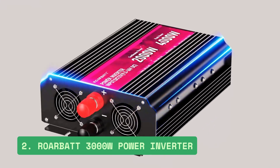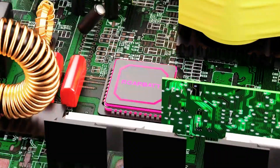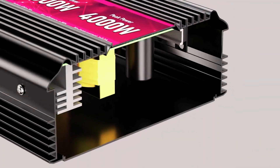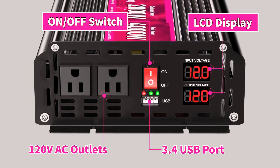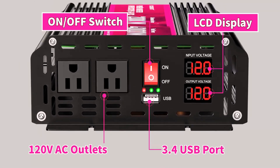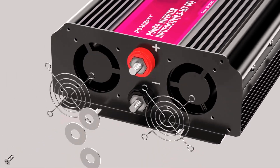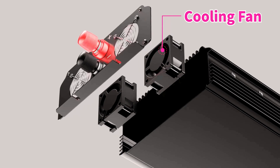Number 2: Roarbat 3000W Power Inverter. The Roarbat 3000W Power Inverter offers a powerful and reliable energy solution for emergencies and outdoor use, converting 12V DC to 110V AC with 3000W continuous and 6000W peak power. It features two AC outlets, a 2.4A USB port, and a clear LCD display.